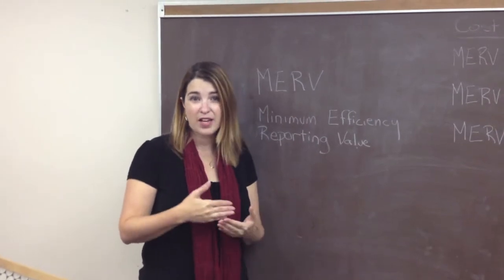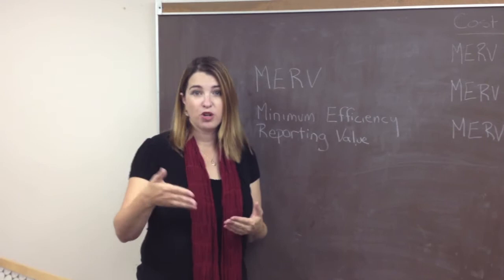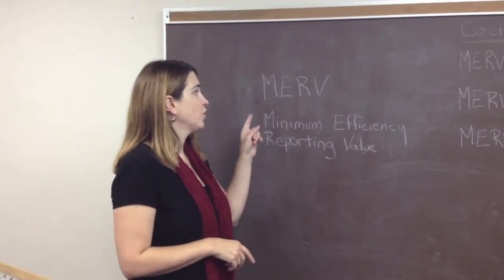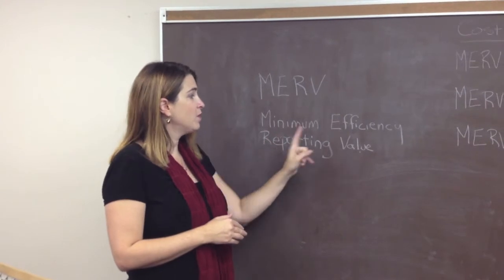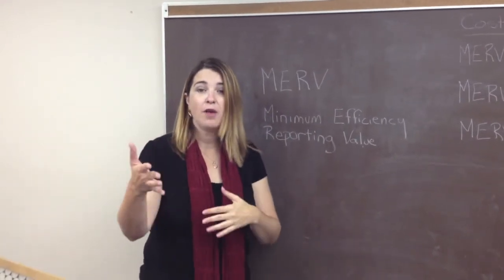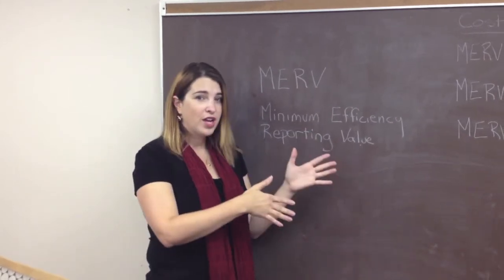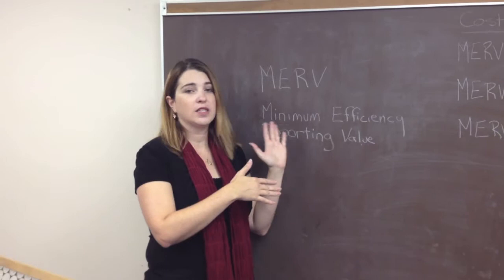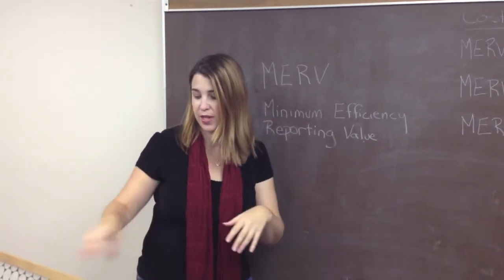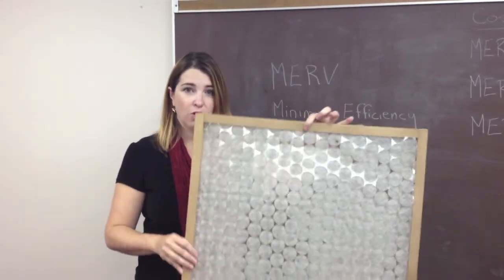When you are talking about buying a car, one of the things you look at is MPG, miles per gallon. Similarly, when purchasing a filter, one of the things you should look at is MERV, Minimum Efficiency Reporting Value. This is a way of finding out how many particles a filter will get rid of. The ranking system works from 1 to 16. This kind of filter is on the lower end, below a MERV 4.